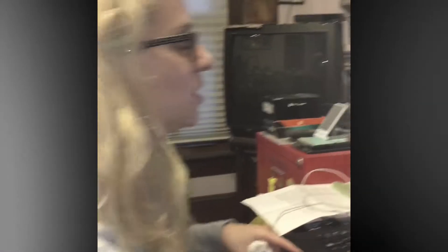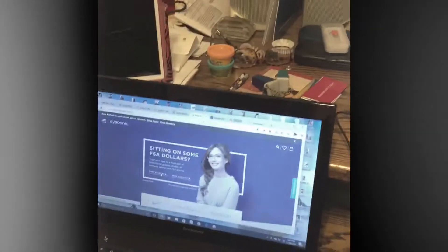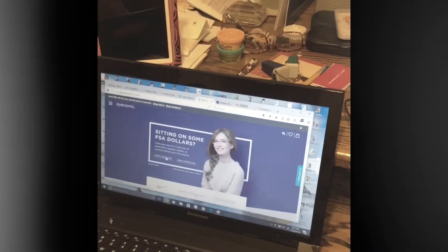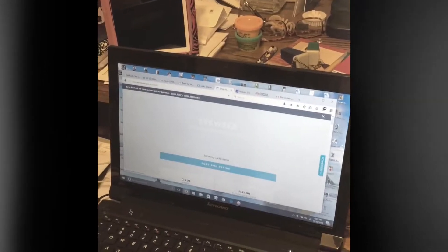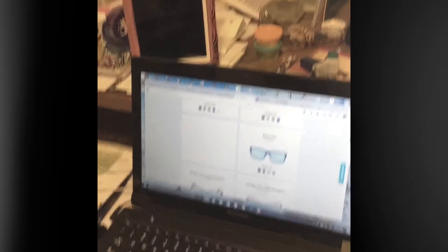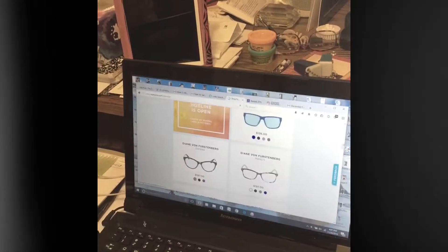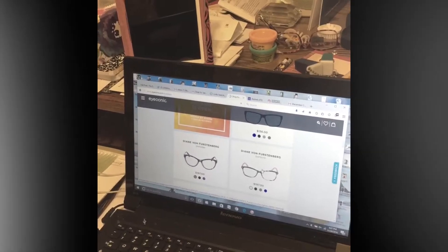I already uploaded a picture of me — it's not the best picture, but it'll do! I just pressed Shop Eyewear. So now I really am looking for a cool pair of glasses. I kind of like these Diane Von Furstenberg ones. I just want to see how they look on me.